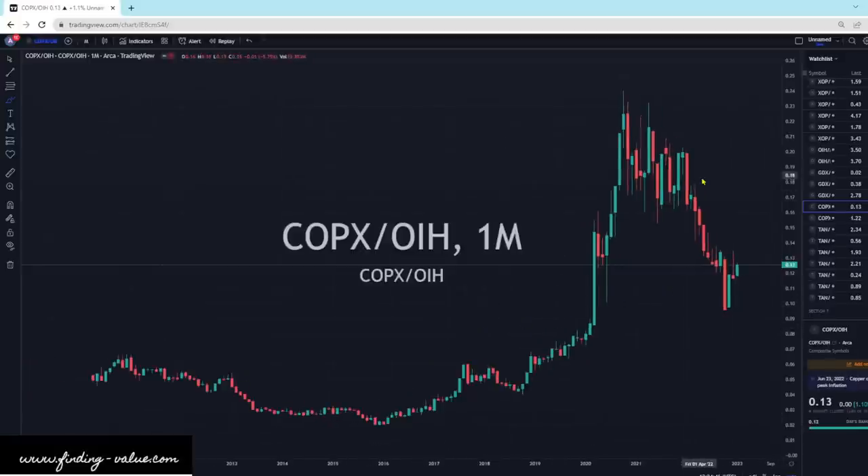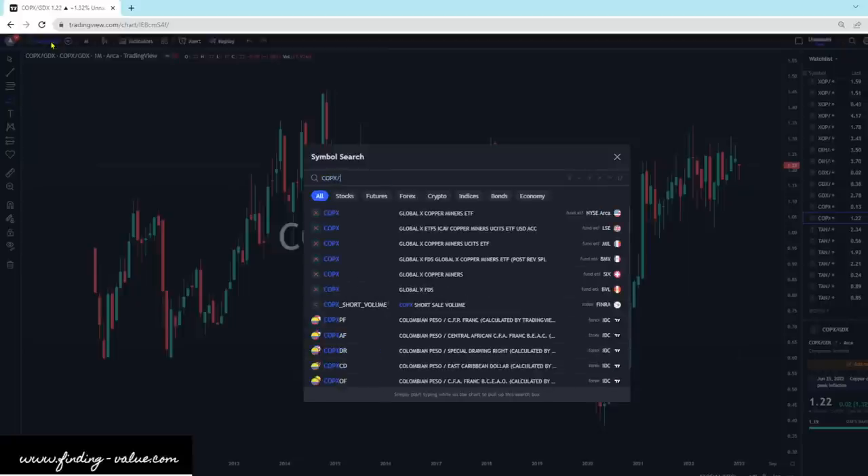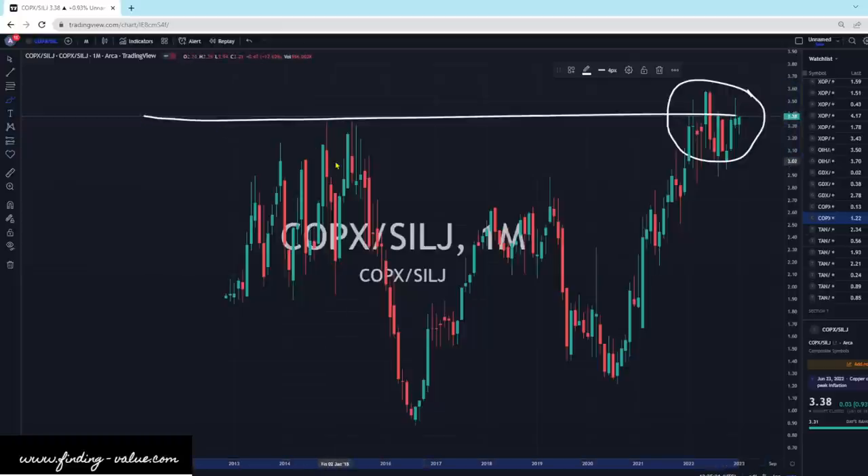Copper versus OIH — OIH still looks cheap, so I would think this is going to head lower with time. It's still on the cheap end for energy service companies versus copper. And then the copper ETF versus GDX — GDX is where I would be looking for hopefully an outperformance, and that is where it's cheap. Remember, SilJay is cheap to GDX. So if we were to do COPX versus SilJay, it's at an extreme level of how cheap it is — it's off the scale since 2015. This is where SilJay is more expensive, with a little double bottom there.